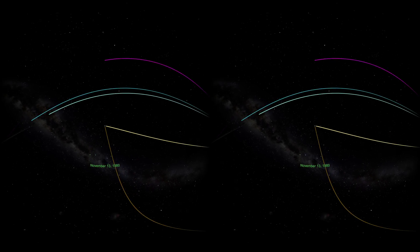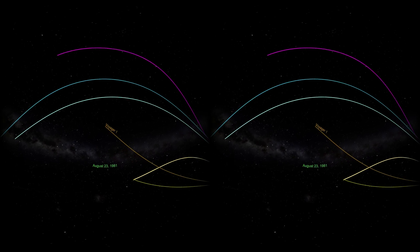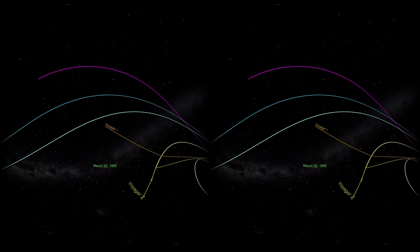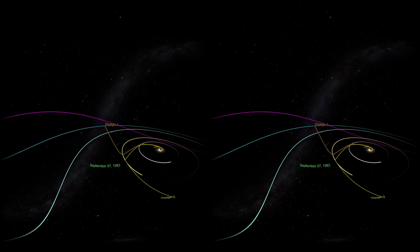After Voyager 1's encounter with Jupiter, Saturn, and Titan, the combination of its fast launch velocity and gravity assist from Saturn allowed it to break the existing record for the fastest craft and shoot above the orbits of our planets.